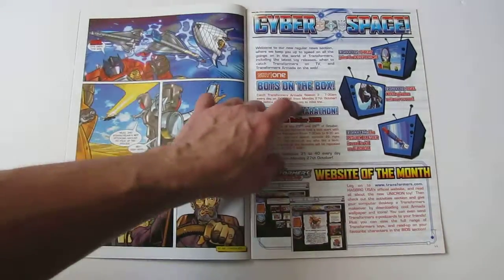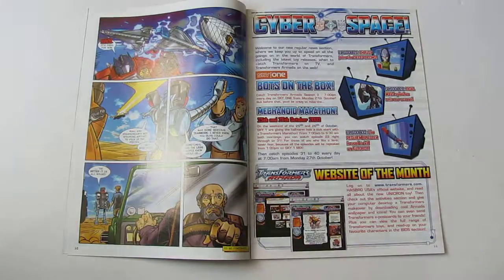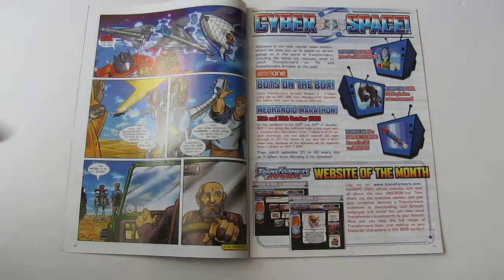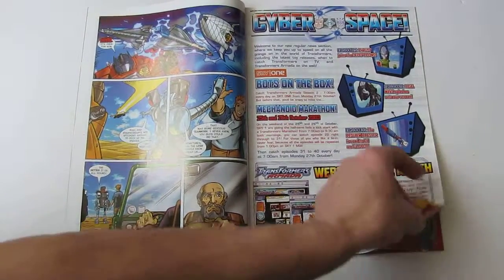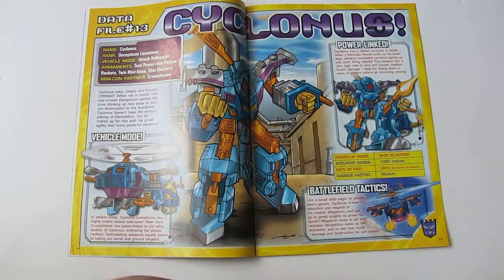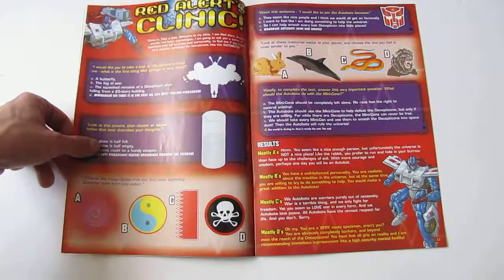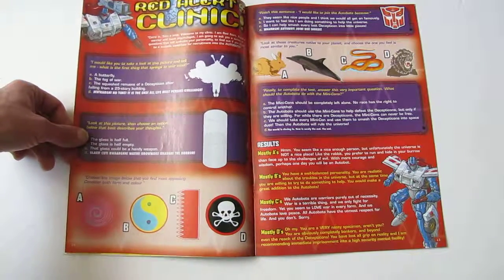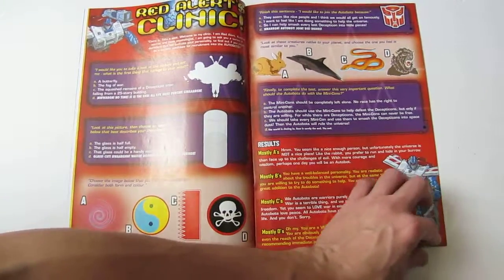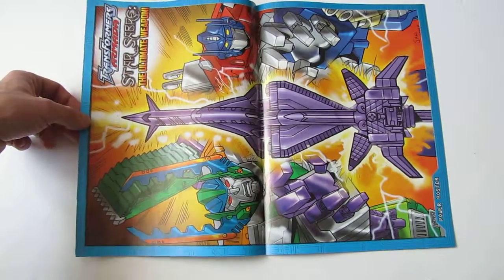I always liked the Cyberspace news page — it basically covered what was going on in the world of Transformers, advertising new episodes coming on TV and new toys coming out. It was on one of these Cyberspace pages that I first learned they were releasing a Unicron toy, which got me super excited. I think that very night I got my dad to drive me to Toys R Us to get one — I could not wait. I was like 19 years old at this point.